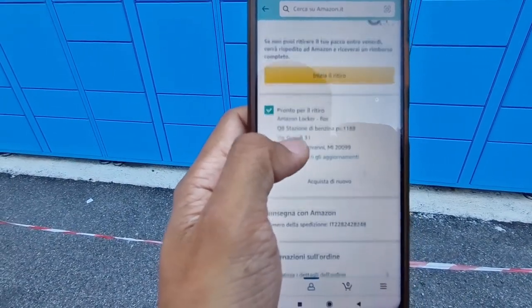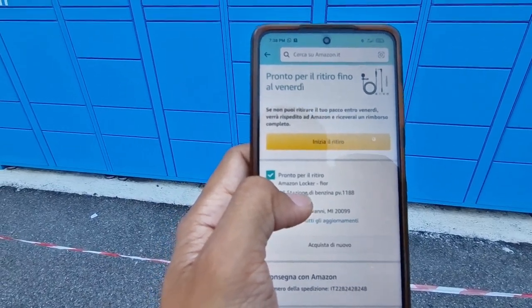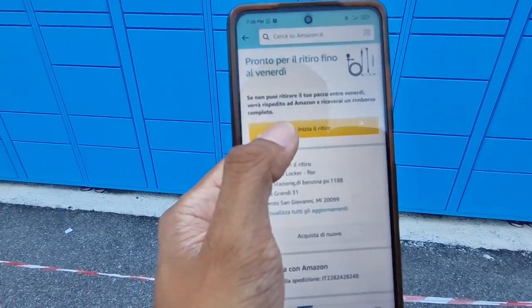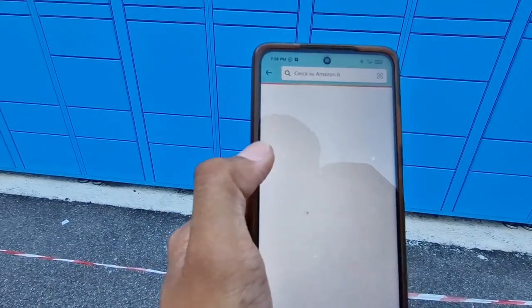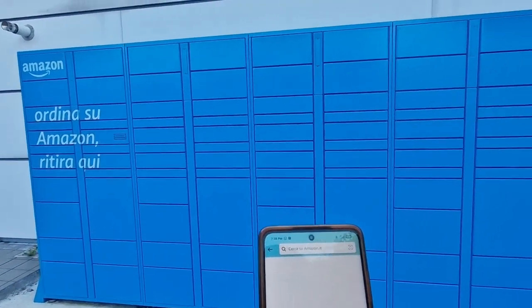I ordered a microphone — my old one got lost in my luggage and I need it for vlogging. It says 'CIL' and then 'start collection.' Let's see which locker door opens.